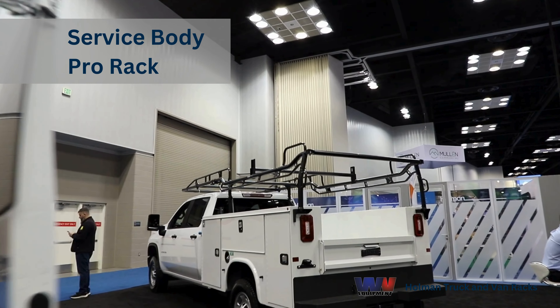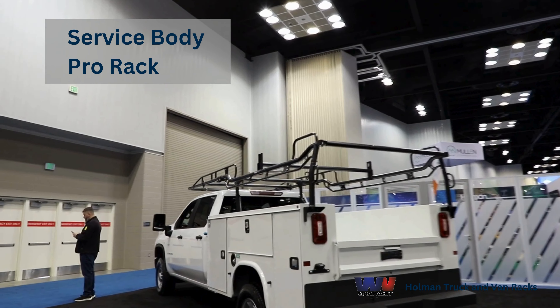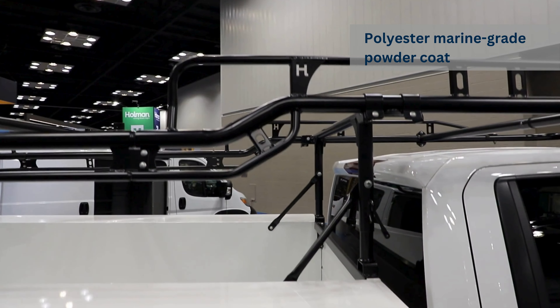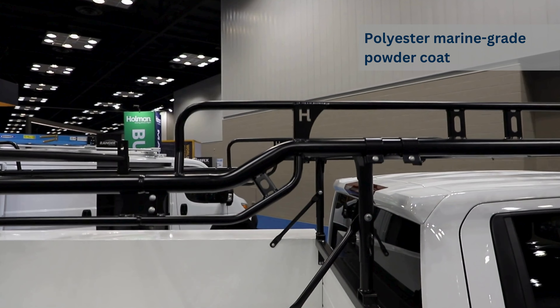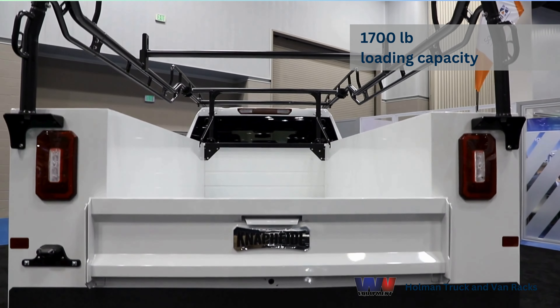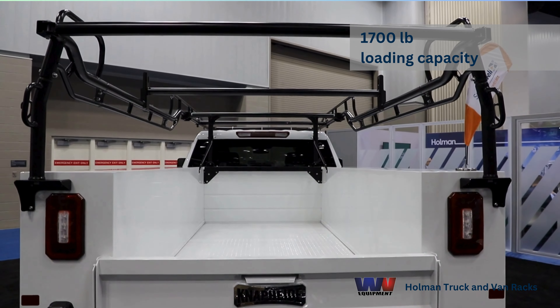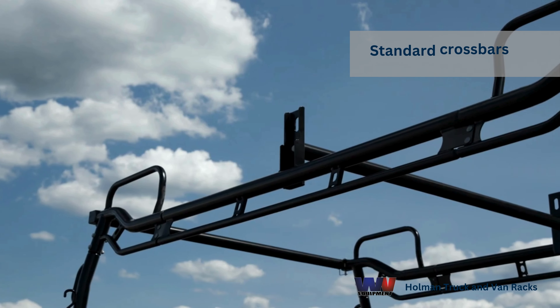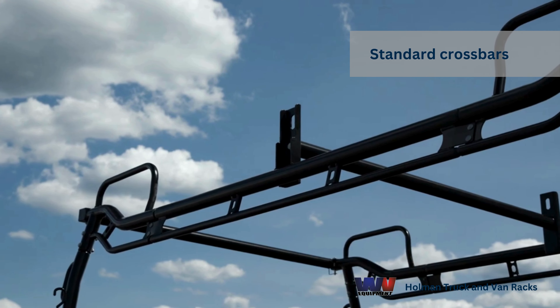Upgrade to the Holman Pro Rack for the latest features. With a polyester marine-grade powder coat, it resists corrosion, ensuring durability against the elements. Load up to 1,700 pounds of cargo, using a forklift to load pipes and lumber directly onto the rack. With 4 standard crossbars, your cargo gets the support it deserves.